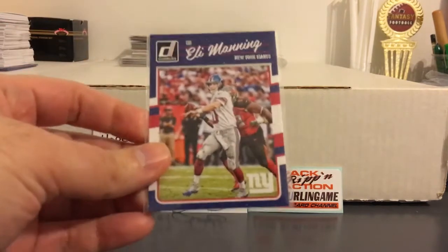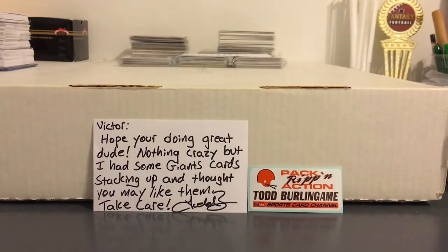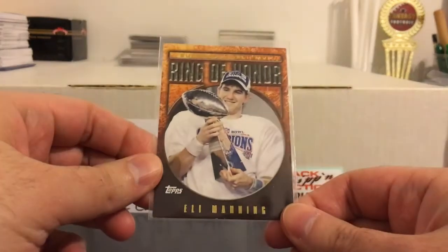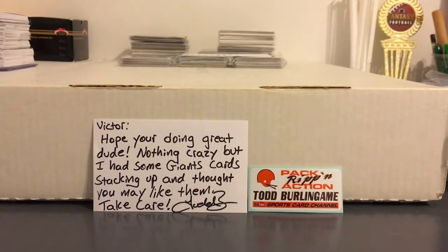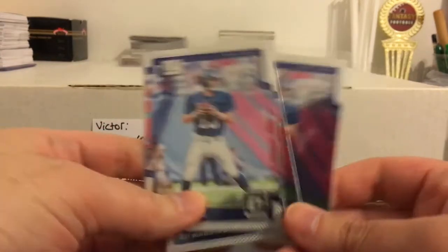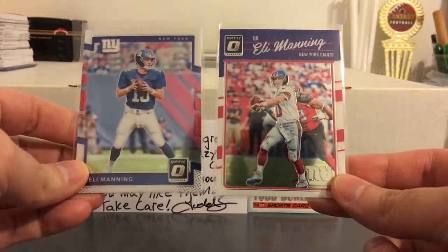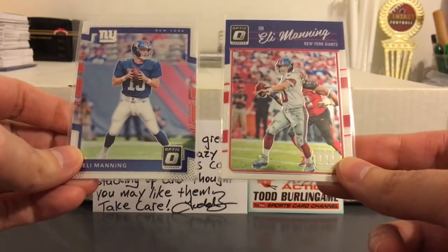Now you got some Eli, who many thought would not be back after all the stuff that went down last year. But it's looking like he's coming back for at least one more year. And there he is during happier times — that was during the first Super Bowl that he won. Got a few from this year's Optic and one from last year's Optic. I was actually just talking to Rated R Sports Cards about how I like last year's Optic design a little bit better, but both pretty cool.